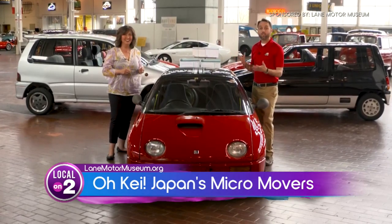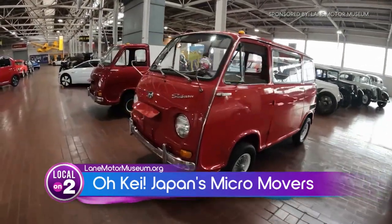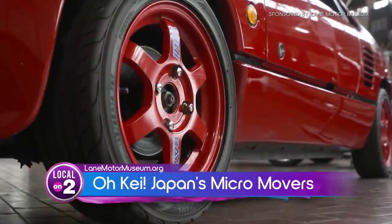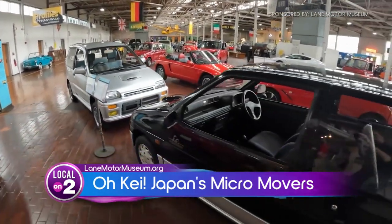This is our OK exhibit. K is short for Kei-sha Do-sha — these are our Japanese small car exhibit here this year at Lane Motor Museum. If your car is small enough in a crowded city like Tokyo, you can park it on the street. It's also taxed and insured differently, so the smaller the car, the cheaper it is to run, and the more cars they sell.